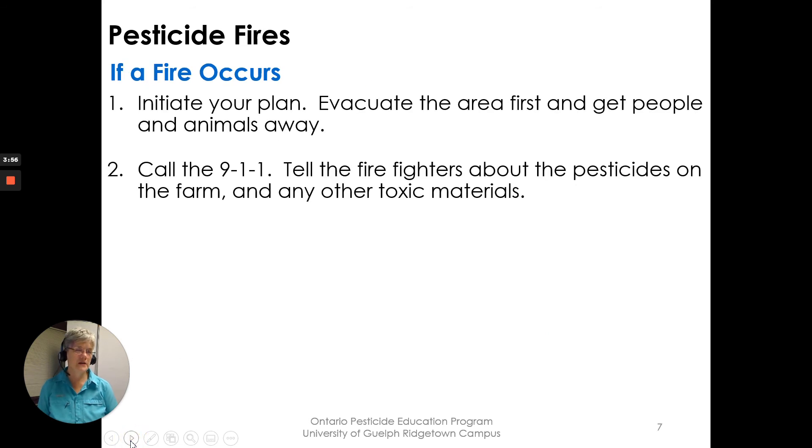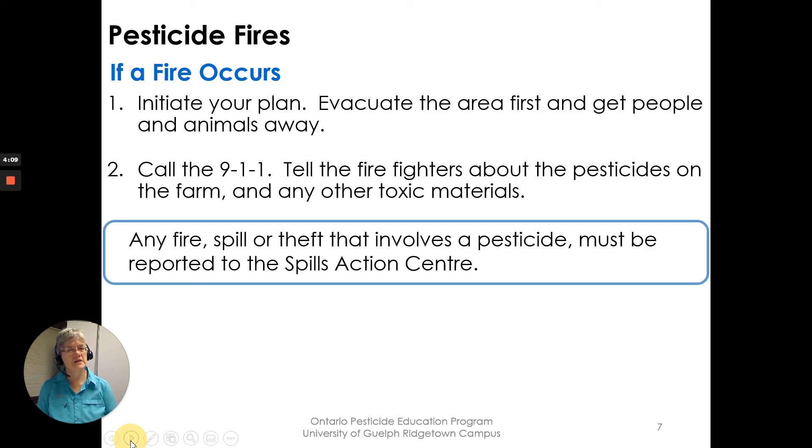If a fire occurs, initiate your plan: evacuate the area, get people away, and call 911. Tell the firefighters about the pesticides on the farm and any other toxic materials. Any fire, spill, or theft that involves a pesticide must be reported to the Spills Action Center, so have that number as part of your emergency contact listing.